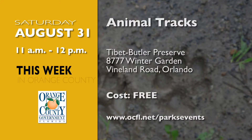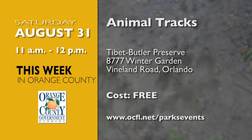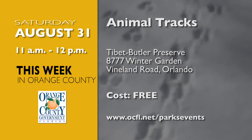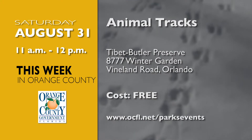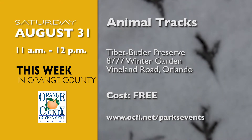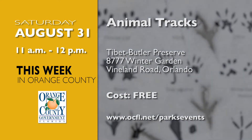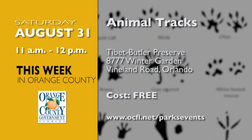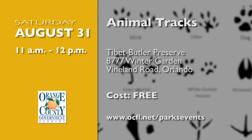Discover the fascinating life of wildlife with Orange County Parks on August 31st at the Tibet Butler Preserve. At Animal Tracks, learn how to cast a track and identify the animal it belongs to. Discover what to look for when tracking down wildlife, including their tracks, scat, and other calling cards. For more information, visit ocfl.net/parksevents.